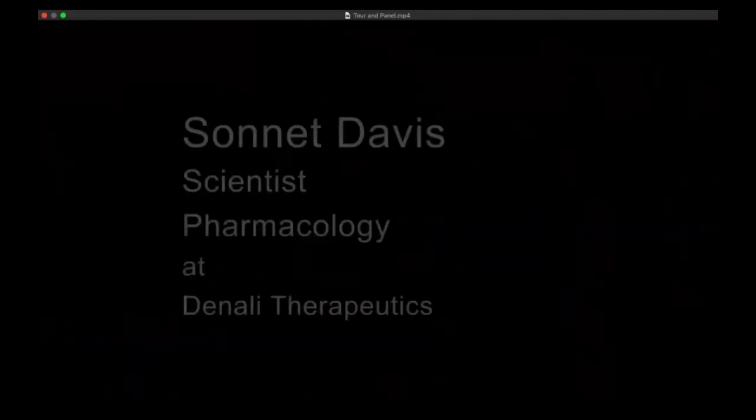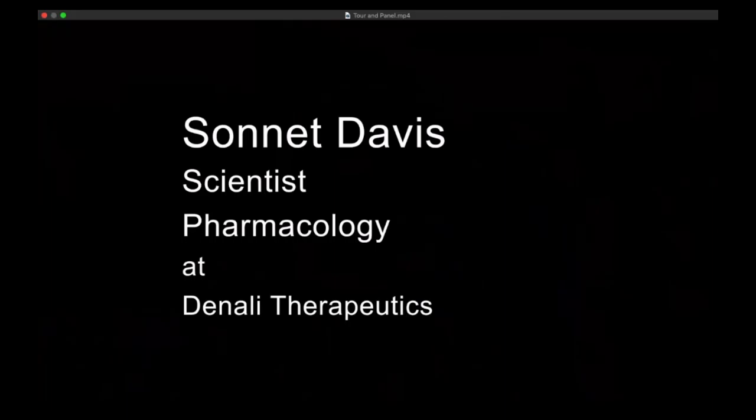The largest barrier to defeating neurodegeneration is getting a therapeutic into the brain, and that's where Denali is really leading the charge with blood-brain barrier transfer technologies. The other challenge is getting enough of what we're trying to dose into the brain as well. Both of these present a pretty huge challenge in how we will treat things like Alzheimer's and Parkinson's in the future, which may require very large doses, and efficiently finding a way to get these therapies across the blood-brain barrier to a meaningful concentration.